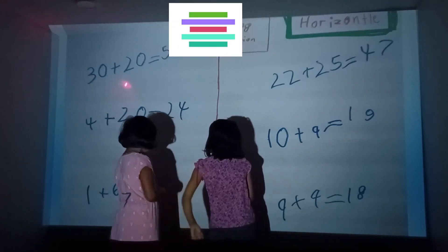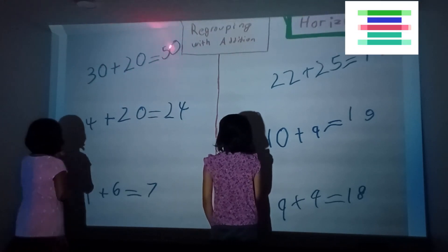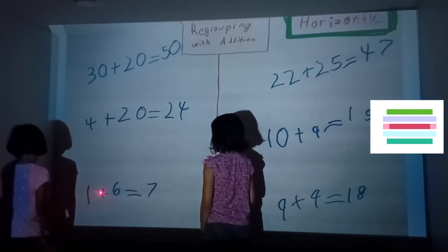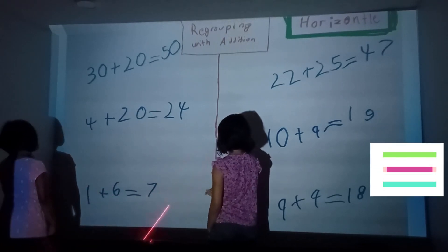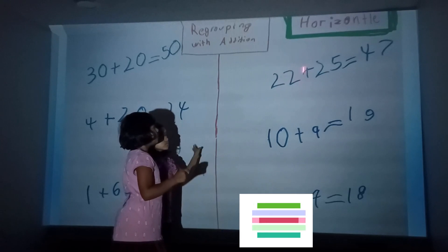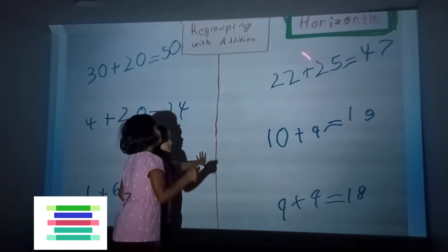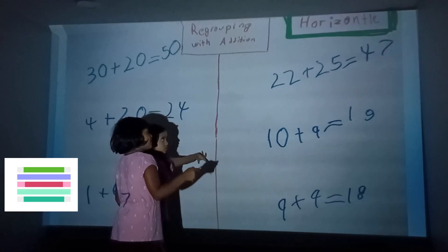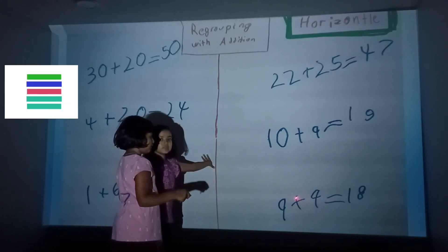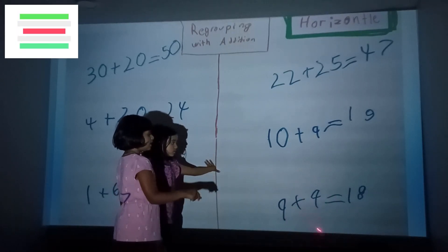Thirty plus twenty. Thirty plus twenty equals fifty. Four plus twenty equals twenty-four. And then one to twenty-two plus fifty — six equals seven. Now your turn. Twenty-two plus twenty-five equals — forty-seven. Yep.